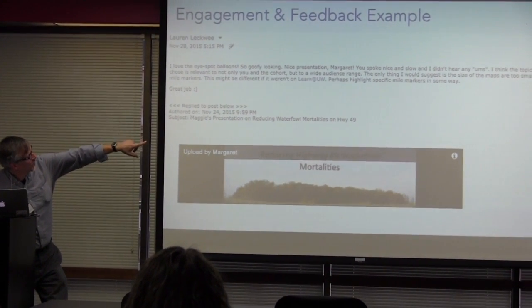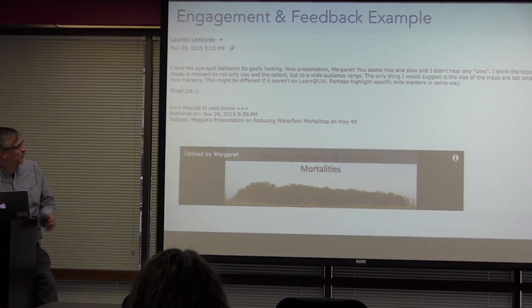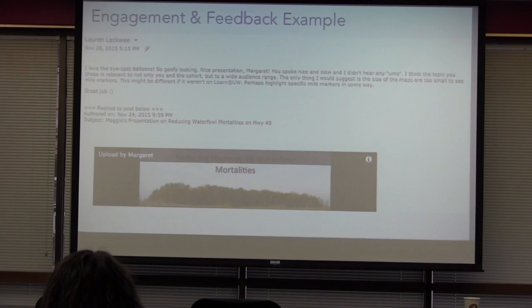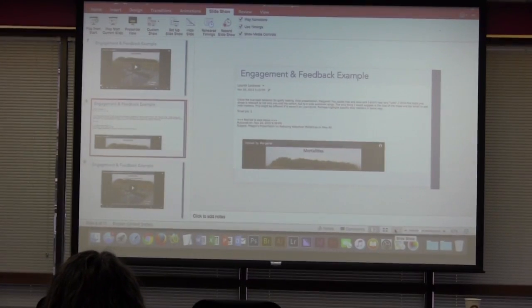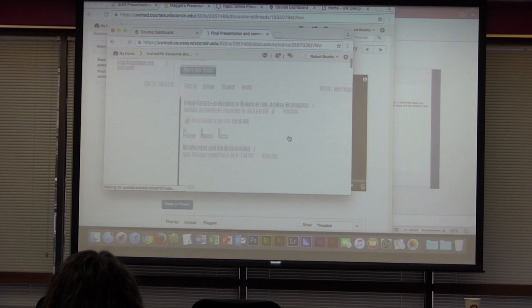Nice presentation. The only thing I would suggest is the size of the maps are too small. So they were looking at the little video and also weren't using the enlarge button. So there are many different things to address. But there's a final version of this, and we'll just show it to you so you can see the change.